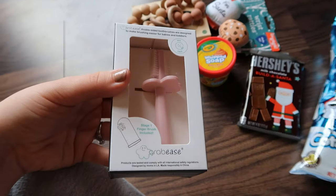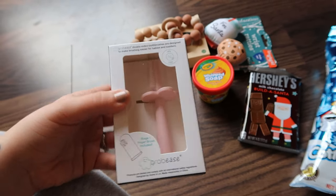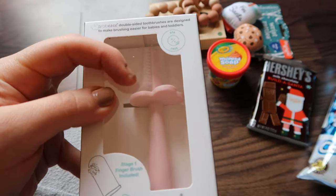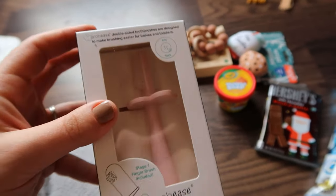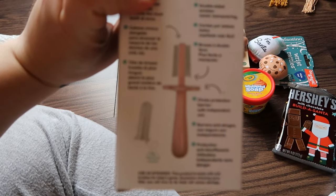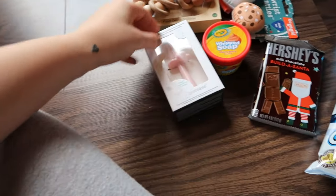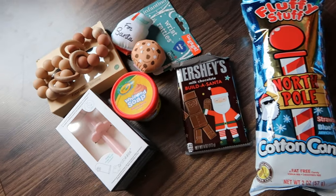I also got her a toothbrush — the brand is Grubby's, I think. I got this from Amazon as well and I like that it has dual-sided bristles so you can make sure you get all around their mouth. So this is everything in her stocking — it's not too much but it's enough, and that's pretty much all I could fit in there.